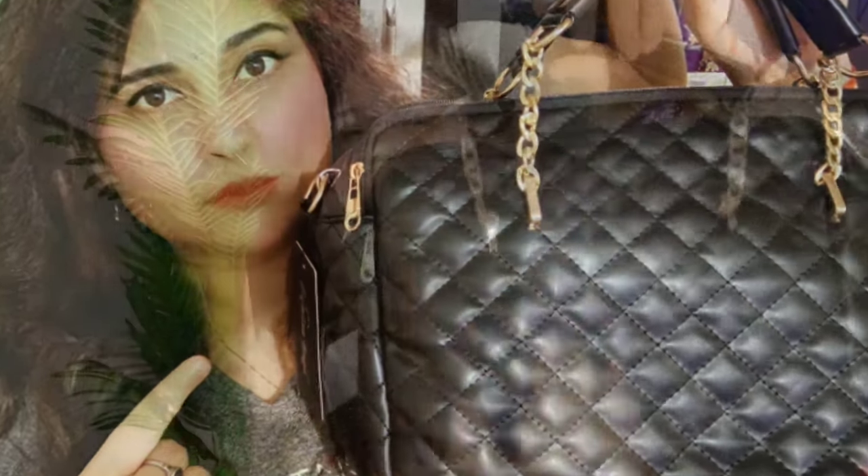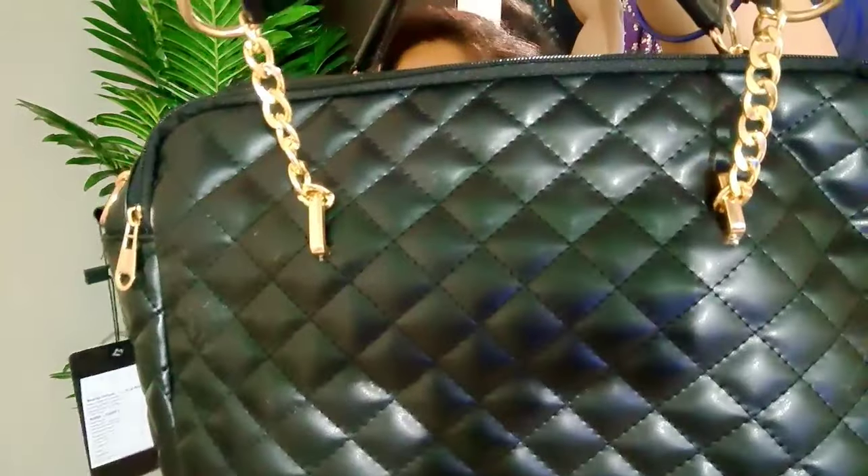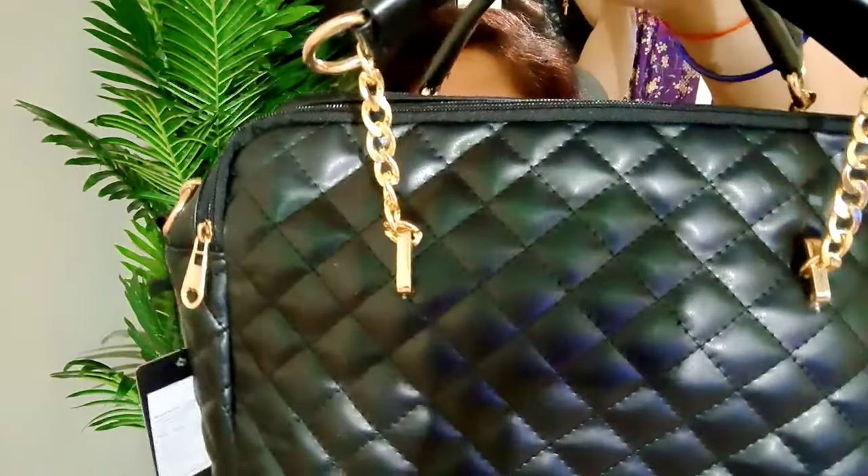This handbag is very pretty and very classy. It is in a quilted pattern, as I mentioned. When I saw this bag on Amazon, I thought it would be at least half the size — but this is a huge bag! You can keep your entire world inside this one.